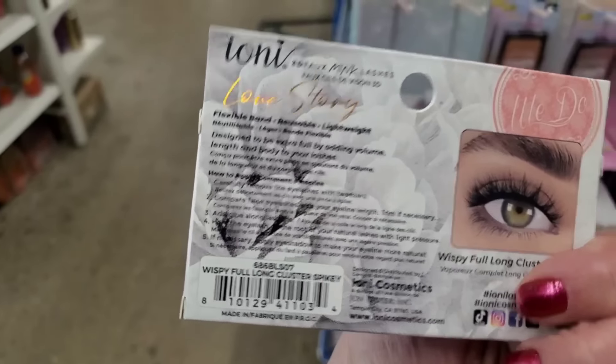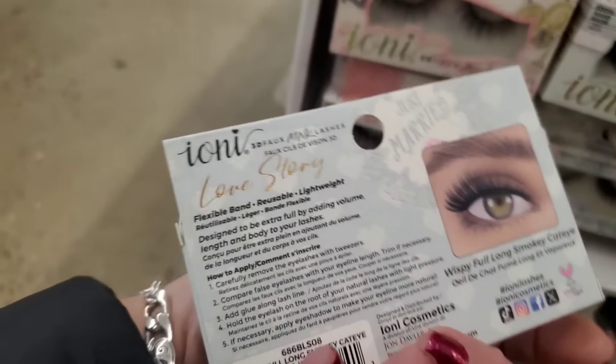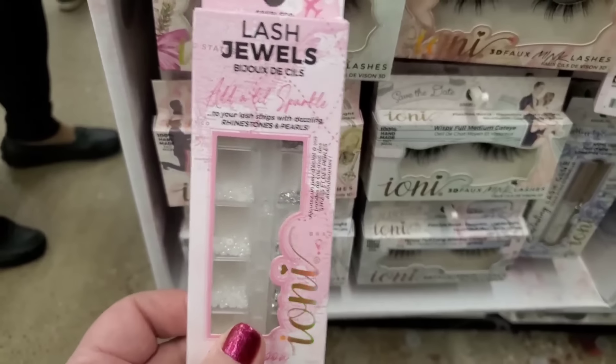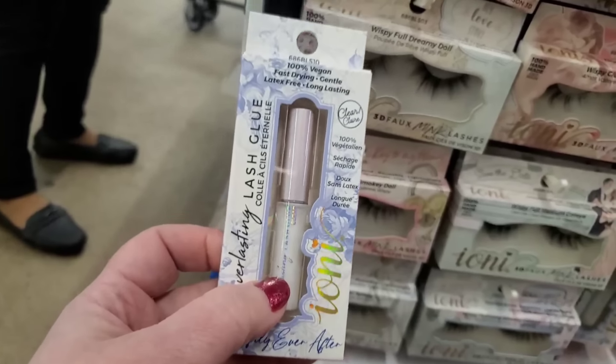Then look at this with the Just Married — do you guys see that? With the pink truck. Wispy, full, long, smoky cat eye — absolutely beautiful. Then they have these lash jewels. Add a little sparkle to your lash strips with dazzling rhinestones and pearls. And of course they have the lash glue. These are some of the suggestions for honeymoon — that's what this box of accessories is called. And we do have the everlasting vegan glue — it's clear, called Happily Ever After.